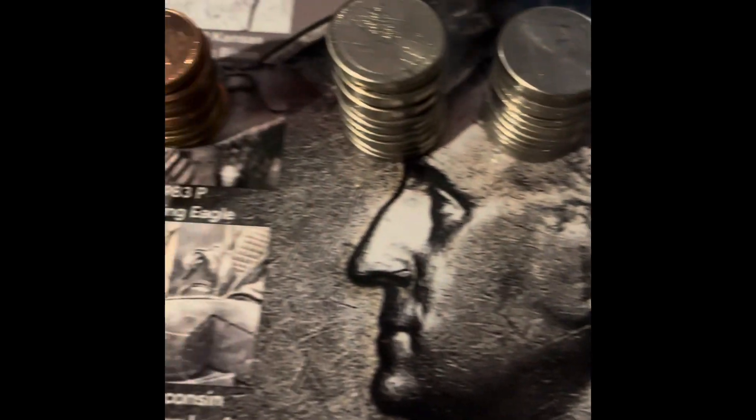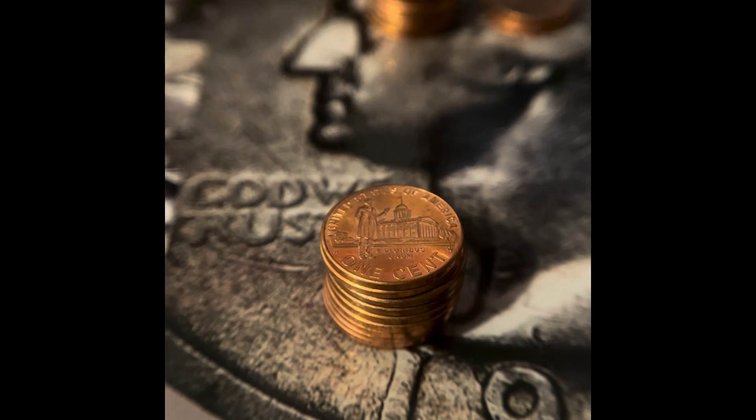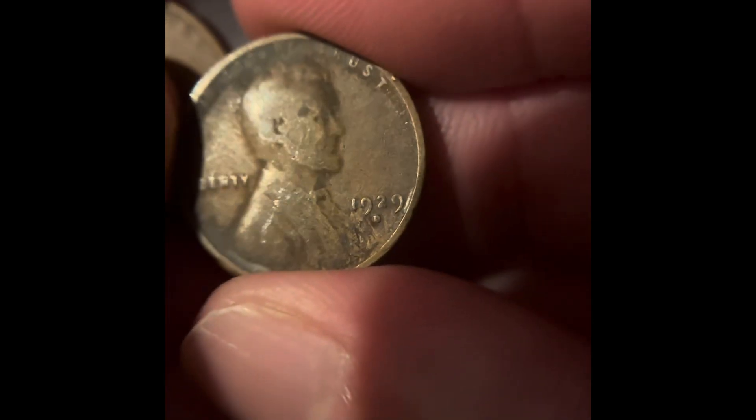For the U.S. pennies, sorted by year, we got a 1971 Denver, a 1985 Denver, a stack of 2009s, two 2013s — a Denver and a Philadelphia — and a 2014. We also got a couple of old wheat pennies: a 1918 San Francisco, a 1928 Philadelphia, a 1929 Denver, and a 1957 Denver.